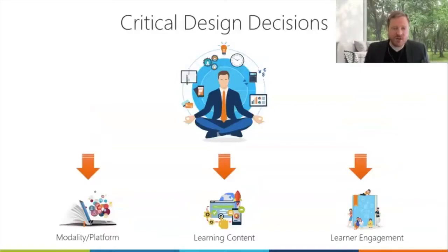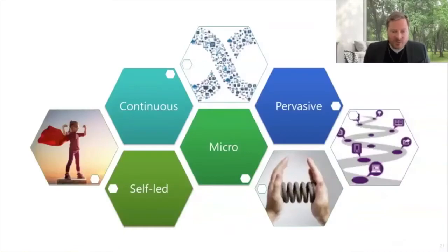We've spoken about core critical decisions in a previous webinar. When you're deciding on going digital, you need to decide the what, when, and why of what type of technology, learning design, and learner engagement. Today we're focusing in on critical design decisions. Design sits above everything — well-designed programs influence the modality, the platform, the content, and the way we engage learners. Because it's self-led, continuous, micro, and pervasive, you can't rely on a facilitator to push learners through it. The learner has to want to participate.